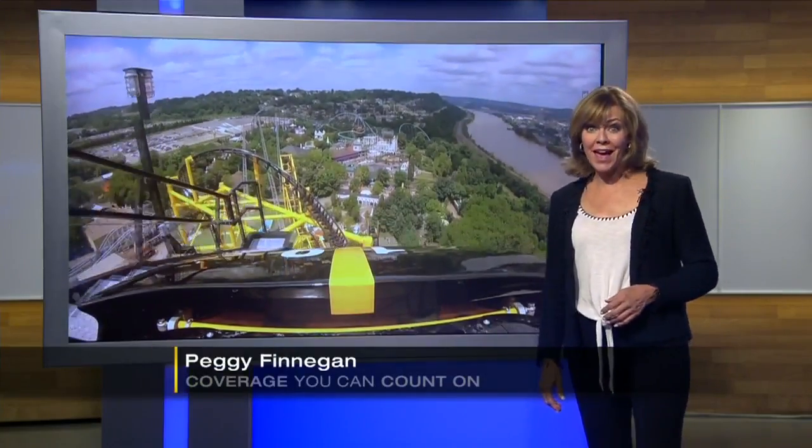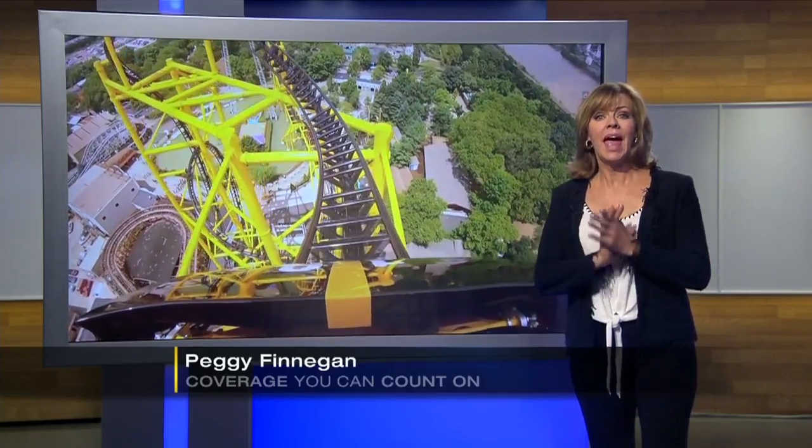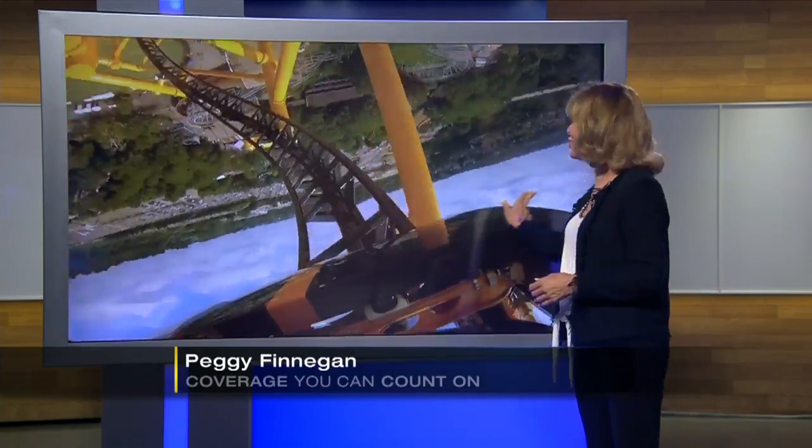Kennywood's roller coasters are getting faster and more extreme. The Steel Curtain, for example, has a record-breaking nine inversions.